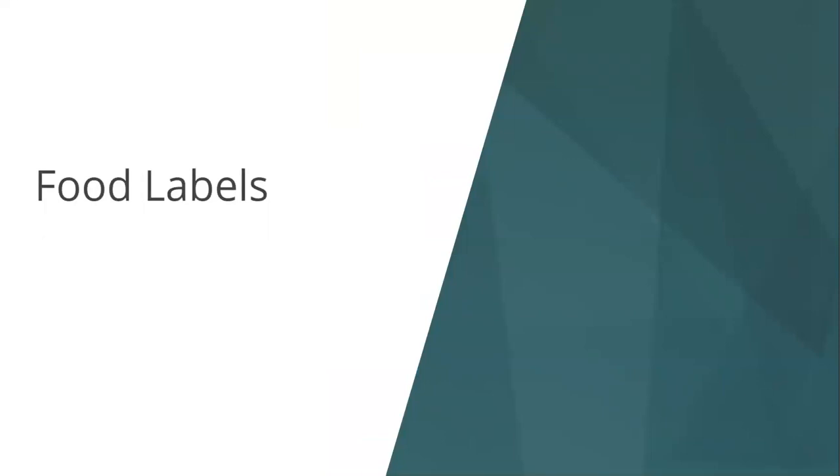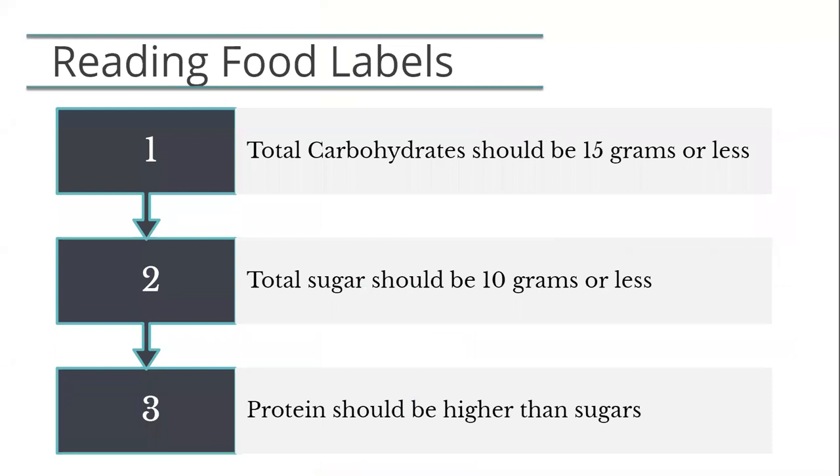Next, we will focus on how to read food labels. Reading food labels is important for a variety of reasons. First, it helps you stay on track and be mindful of carbohydrates and sugars in the diet. Second, it helps patients with the gastric bypass avoid high-sugar and high-carbohydrate foods that will cause dumping syndrome. And finally, it helps duodenal switch and revision patients reduce the risk for malnutrition. When looking at a food label, always review the total carbohydrates, sugars, and protein. Make sure total carbohydrates are 15 grams or less per serving and per meal, total sugar should be 10 grams or less, and protein grams must always be higher than the sugar grams.